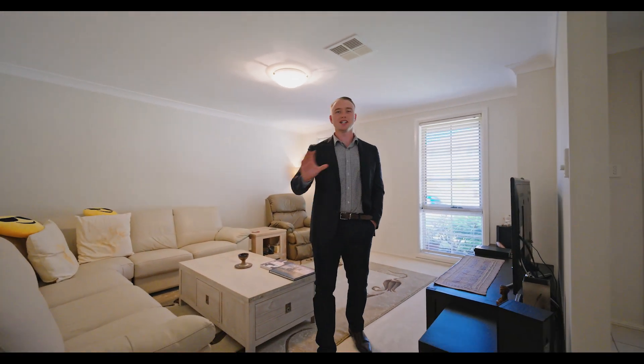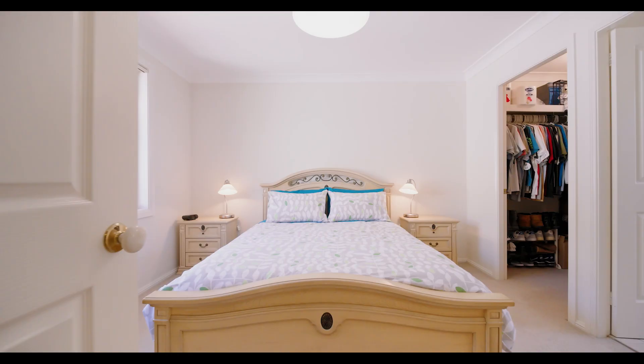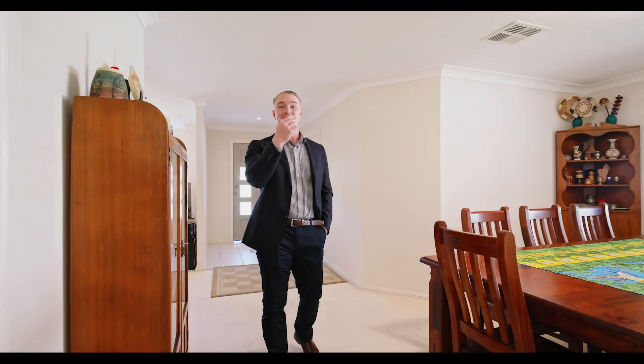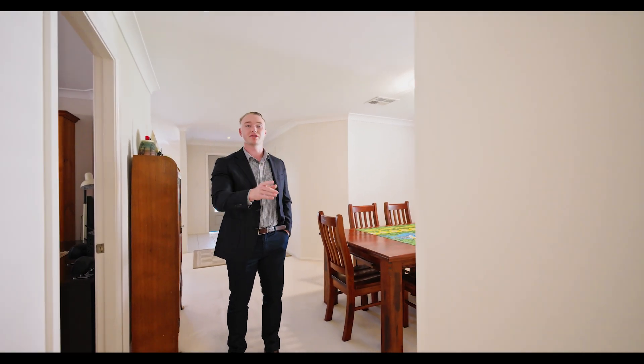This home really is perfect for the biggest of families, having five spacious-sized bedrooms, the main with an ensuite and walk-in robe. This home really has it all. We've got multiple living areas throughout, a double garage, and an additional carport off to the side. Why don't we go through and check out the back bedrooms and the second living area with Dave, and I'll meet you outside.